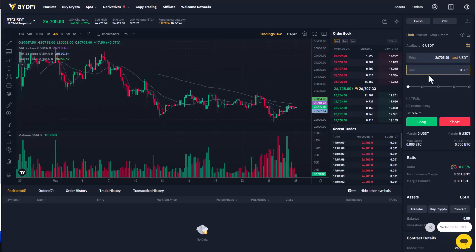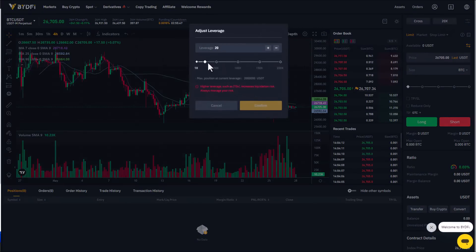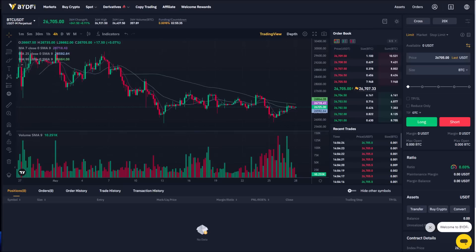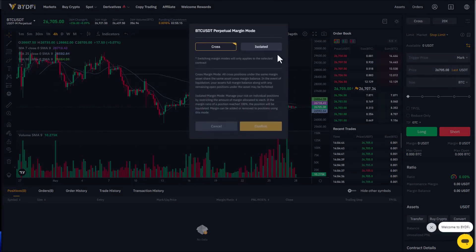On the right side you can adjust the leverage and margin mode. The margin options include long, short, cross, and isolated. The isolated mode is much safer for beginners — if you are a beginner trader, make sure you use isolated and never use 100% of your account margin when trading futures.